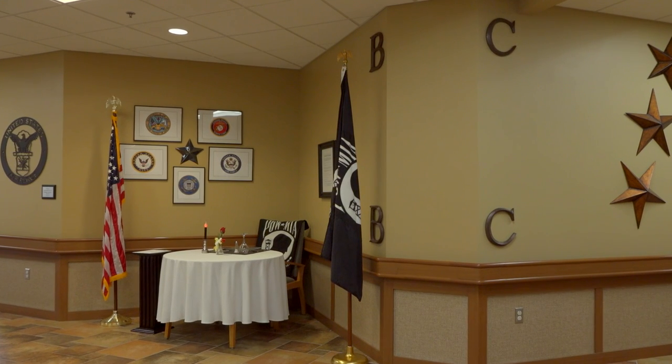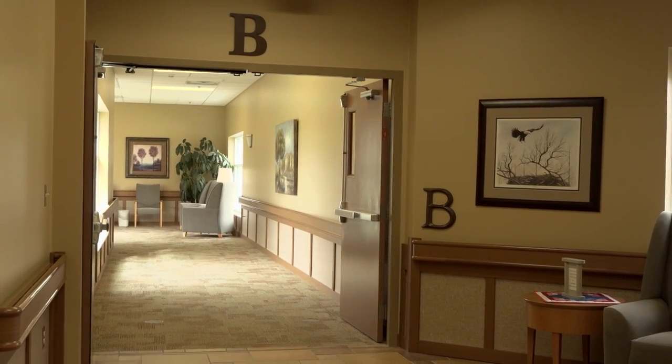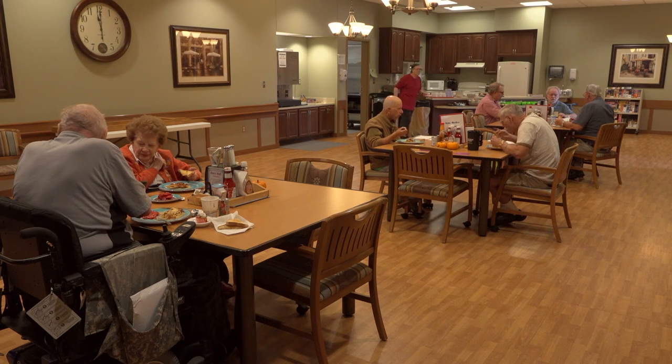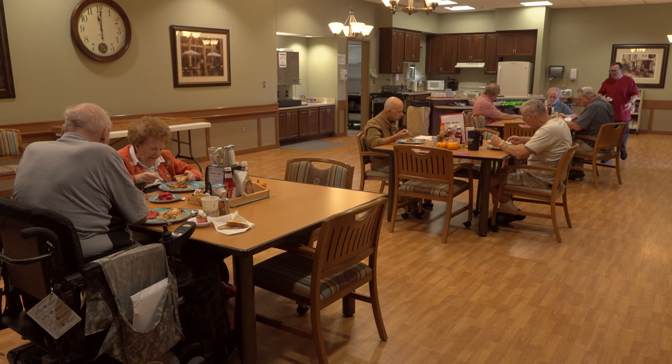The pods themselves hold approximately 50 to 52 residents. We have two pods for basic care, named B and C, and we have four households within each pod. The households are anywhere from 10 to 13 people. Every house consists of a living room, dining room, kitchen area, a little office area with a computer, and then individualized rooms.